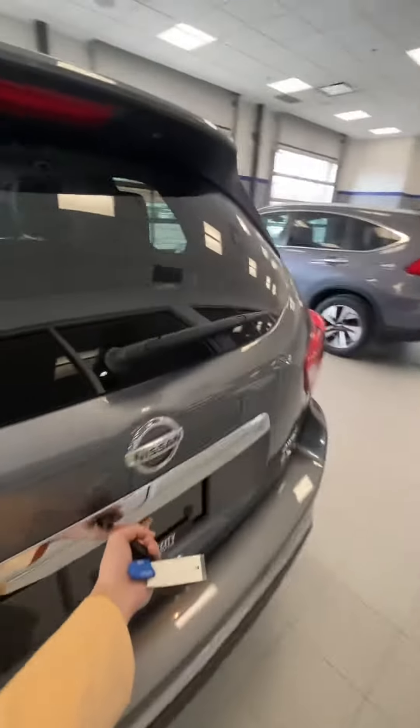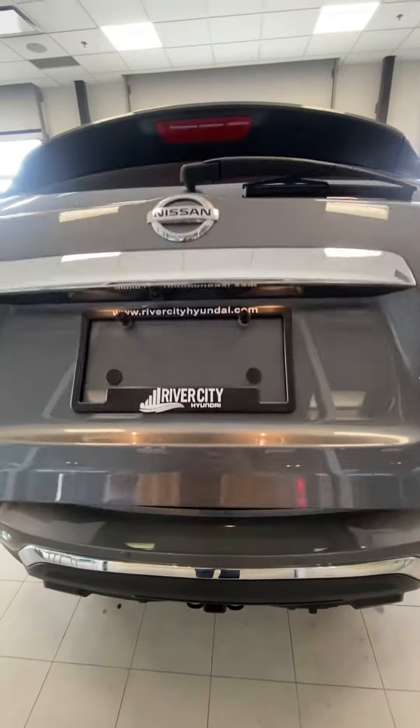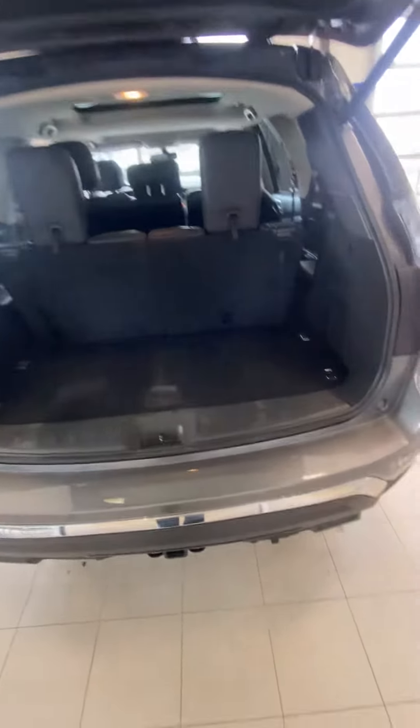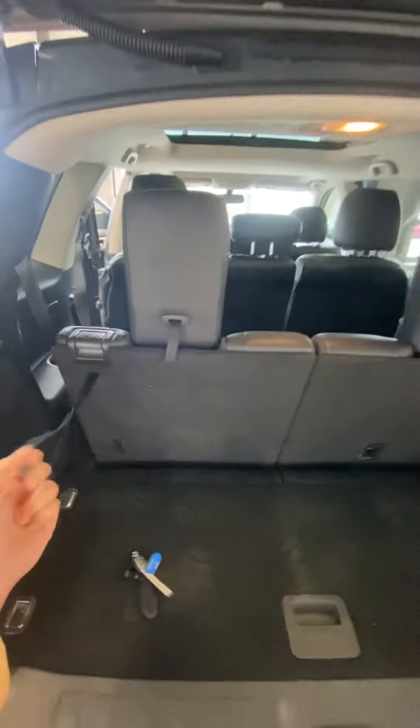Coming here at the trunk. As you can see, quite some cargo space. Also right over here, just a little kit. If you did want more cargo space, you could also put these seats down if you'd like. Just a little pull and there they go.